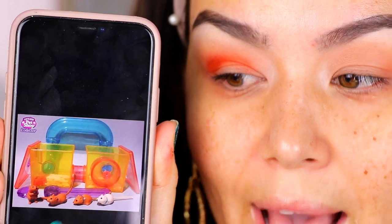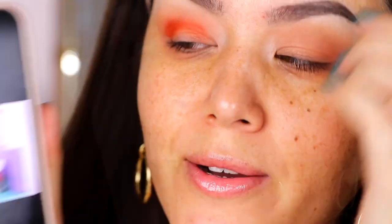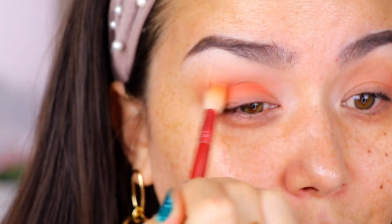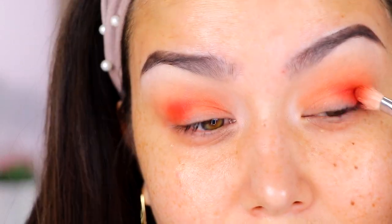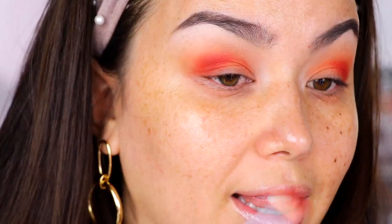This gerbil set had a magnet bar where you could make it run through the tunnel, and this cat one had a magnetic nose where it would catch a mouse and scratch the scratching post. Anyway, I'm just going to buff this color through the crease. So for the red shades, I'm going to take a mixture of these two colors. Whenever Profusion releases newer palettes, sometimes it's exclusive to their website for a couple of weeks first, then they launch it at Target and Walmart — but either way, I will link these products down below.